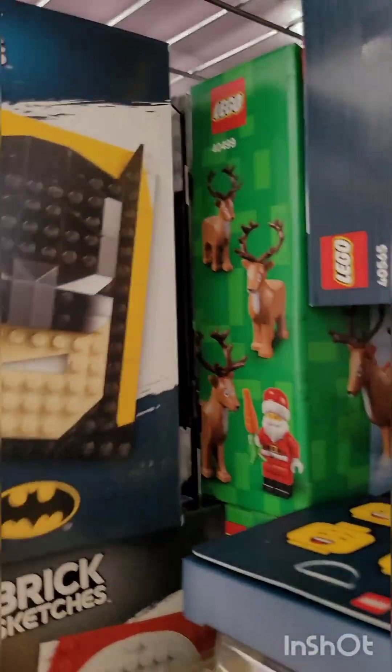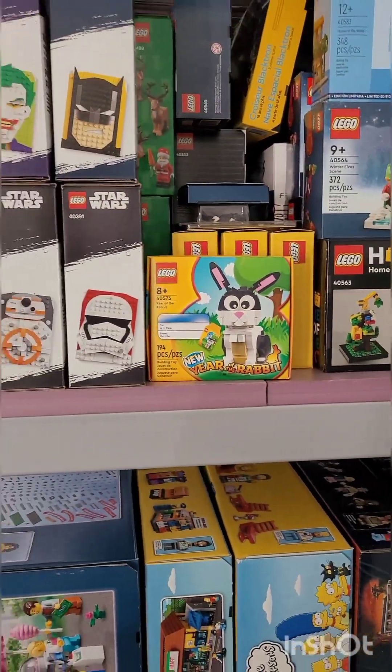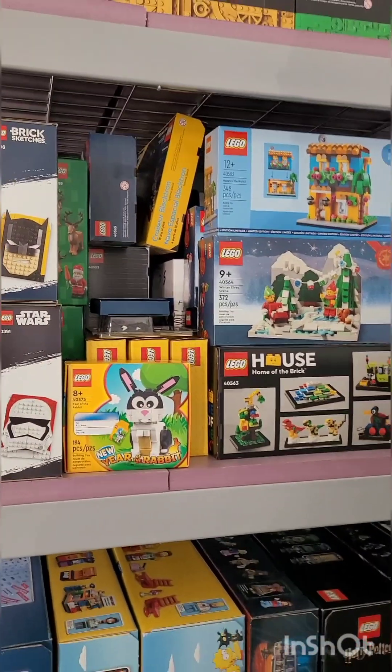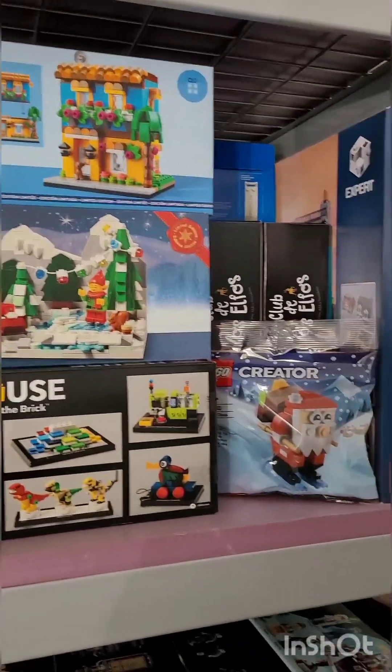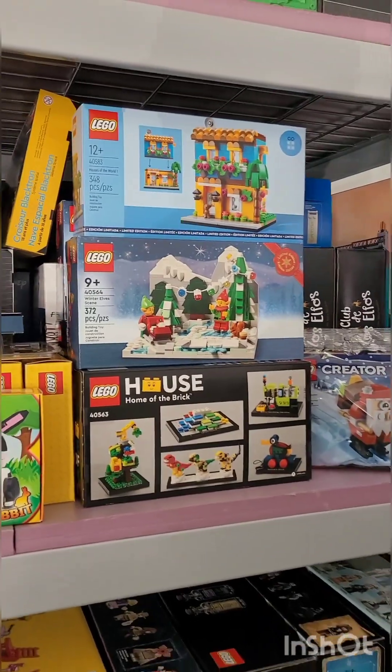Mickey and Minnie Mouse back there. And there are some freebies too — you get them in store when you purchase a certain amount of Lego. That's what these three here are. My collection is very randomized; if I like it, I get it.